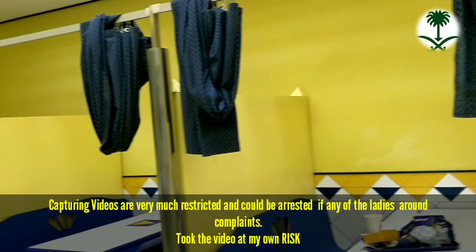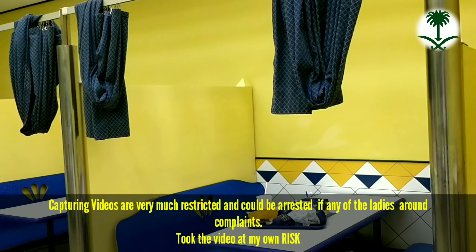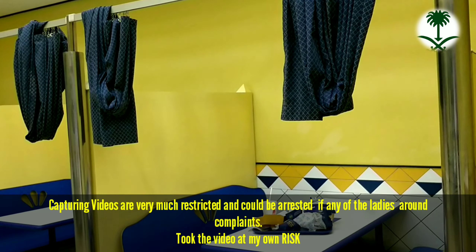This is also a family section and it's a family restaurant. As you can see, each cabinet is being bifurcated with curtains — that is how family section restaurants have been arranged.